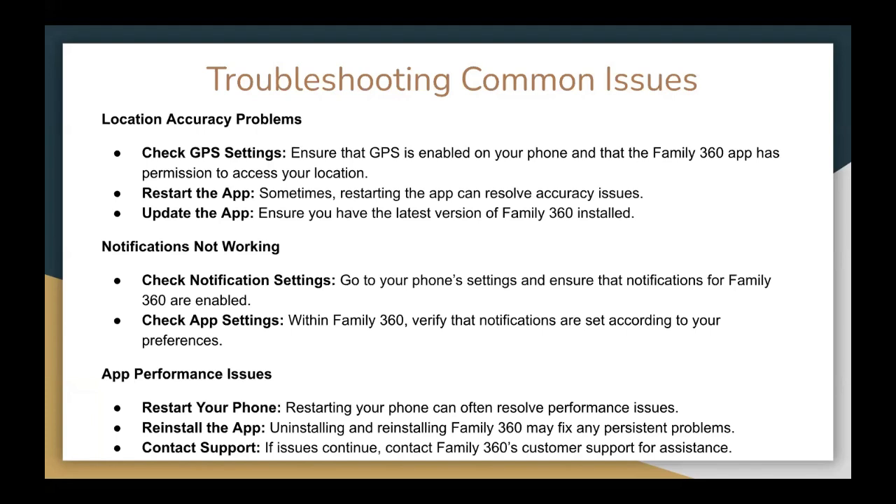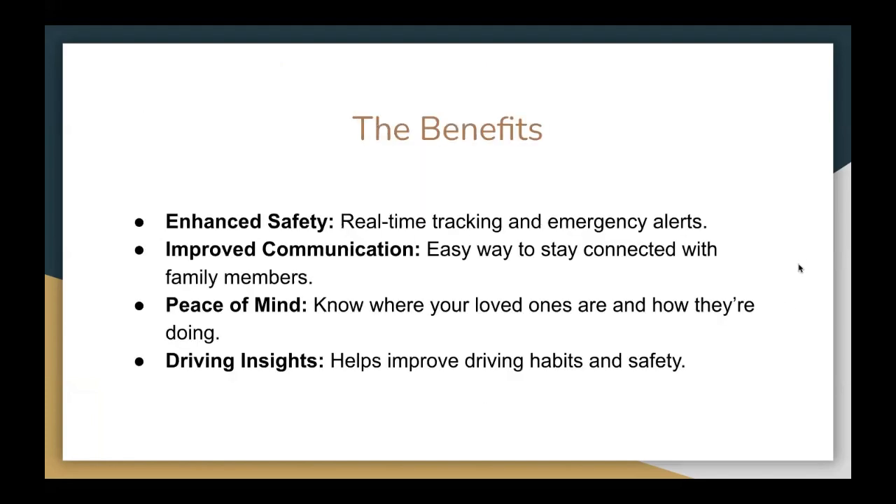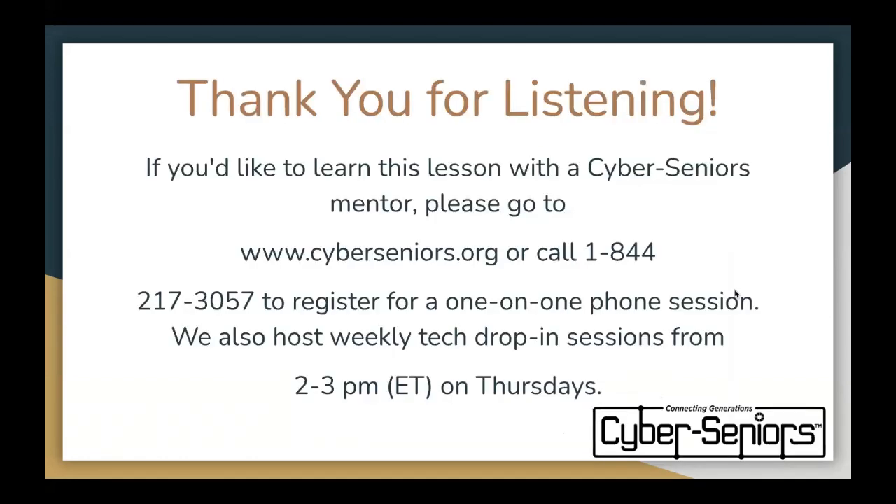If issues continue, you can contact Family360 customer support for assistance. The benefits of this app include enhanced safety through real-time tracking and emergency alerts, improved communication as an easy way to stay connected with family members, and peace of mind knowing where your loved ones are. It also provides driving insights to help improve driving habits for safety. Thank you for listening. If you would like to learn this with a Cyber Seniors Mentor, please go to www.cyberseniors.org or call 1-844-217-3057 to register for a one-on-one session. They also host weekly tech drop-in sessions from 2 to 3 p.m. ET on Thursdays.